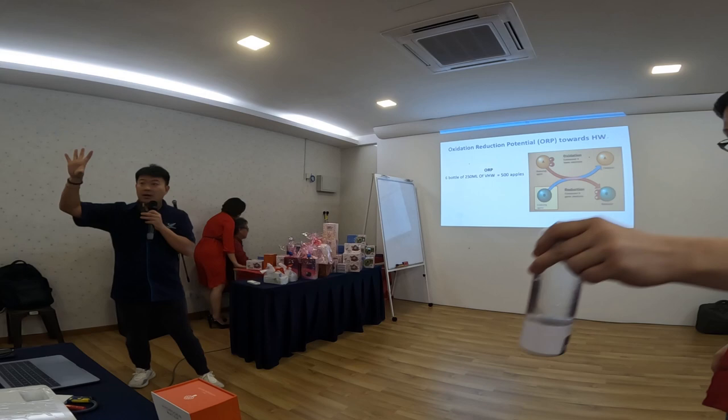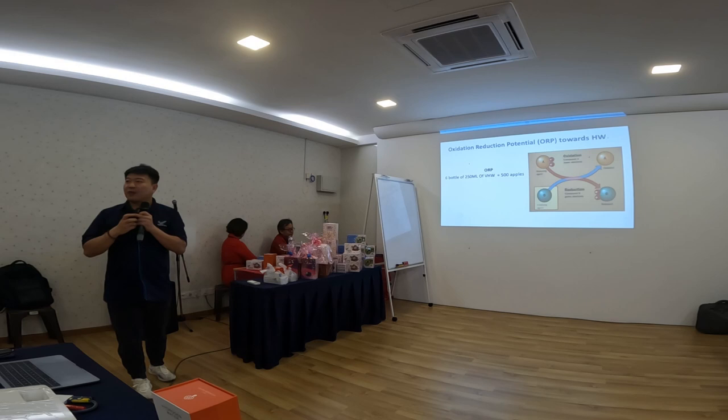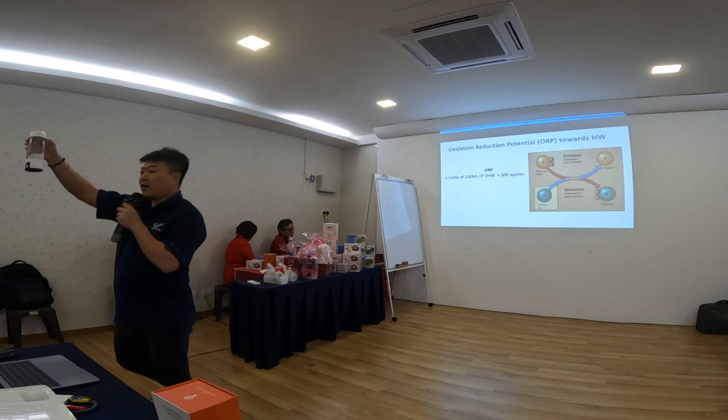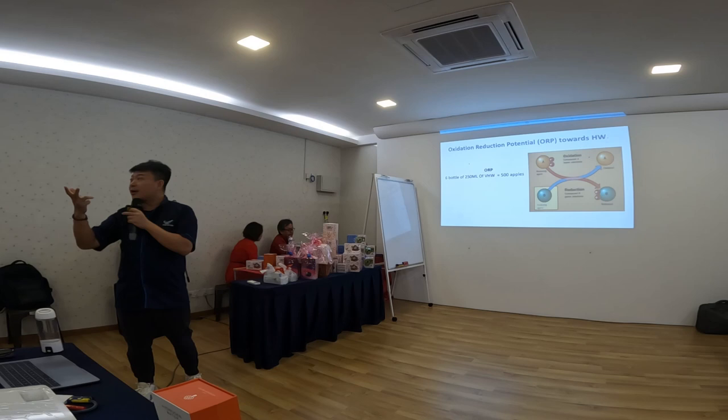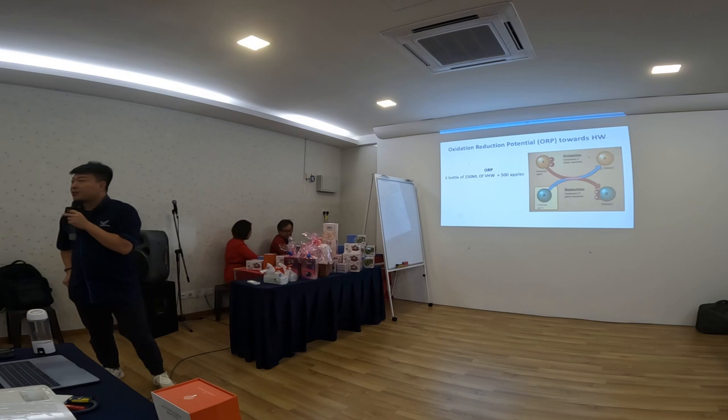Can you eat 500 apples a day? Even a monkey can't eat 500 apples a day! But can you drink six cups like this per day? Yes — it's like drinking six cups of coffee. If you drink six cups of hydrogen water a day, that's equivalent to the antioxidant level of 500 apples.